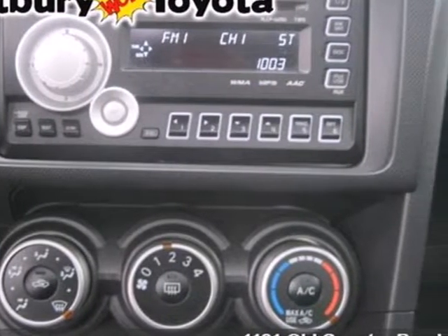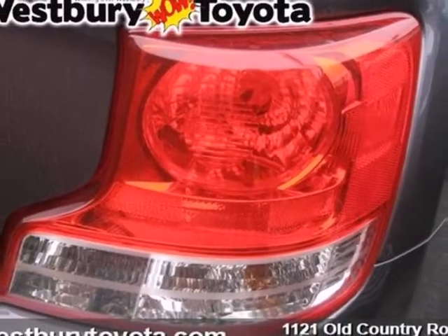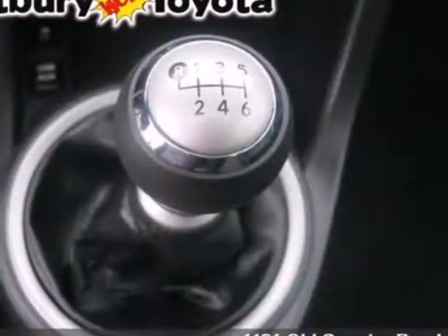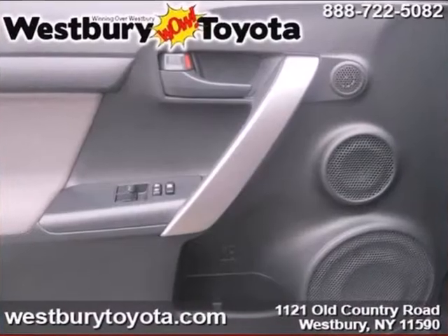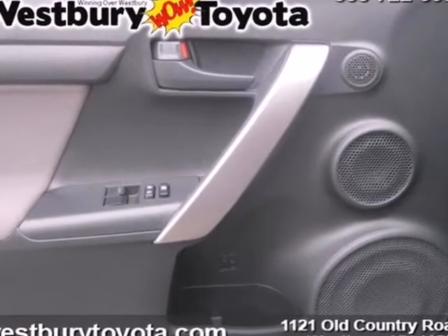For 2011, the TC has been completely redesigned, with enhanced styling inside and out, greater fuel efficiency, and a high-tech array of standard safety features. Come on in today and see it for yourself.